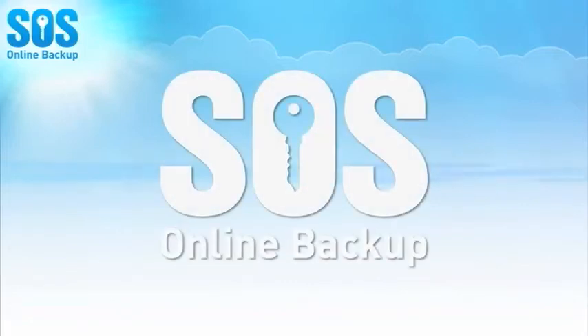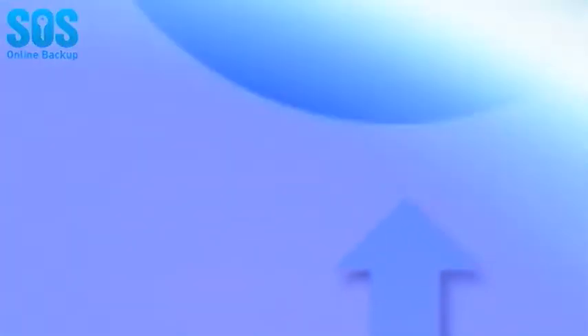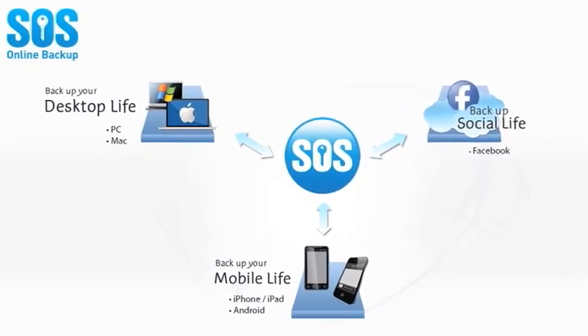That's why you need the protection of SOS Online Backup, the leading all-in-one solution for cloud-based online backup and data protection. With SOS, you have the most comprehensive suite of online backup tools available to protect your entire digital life.